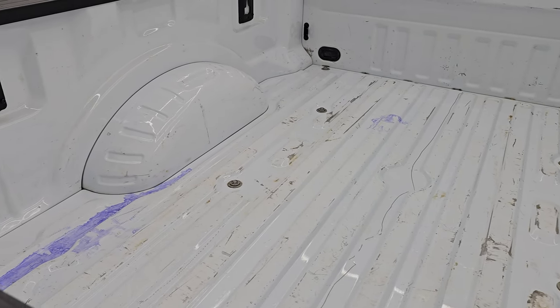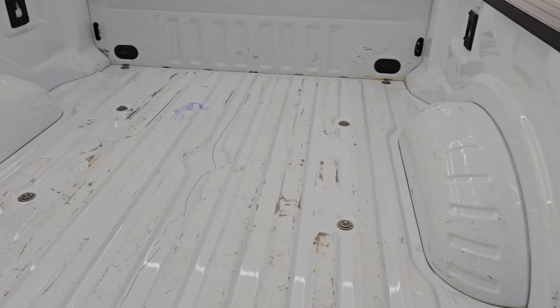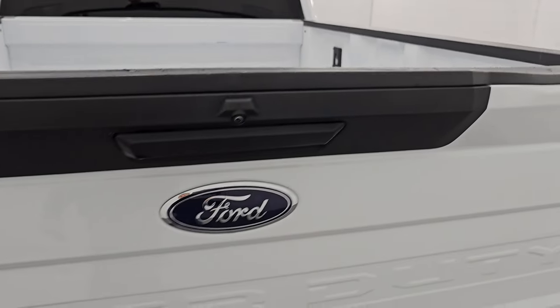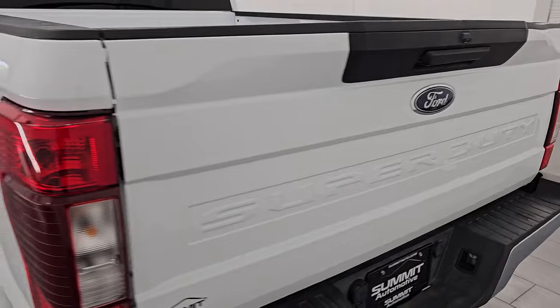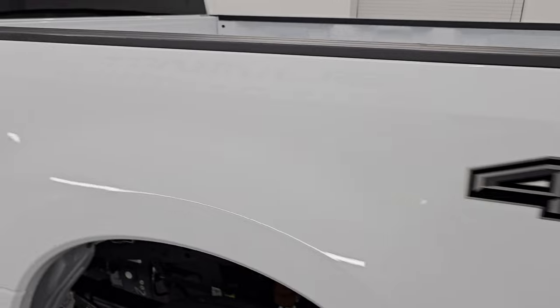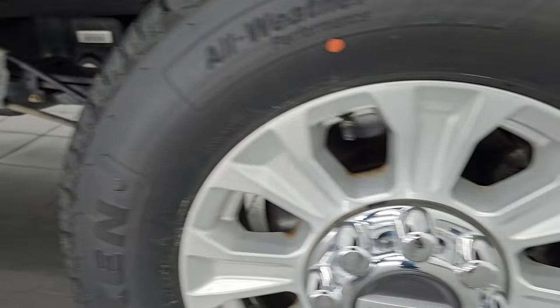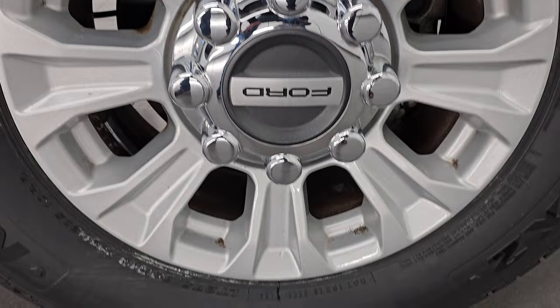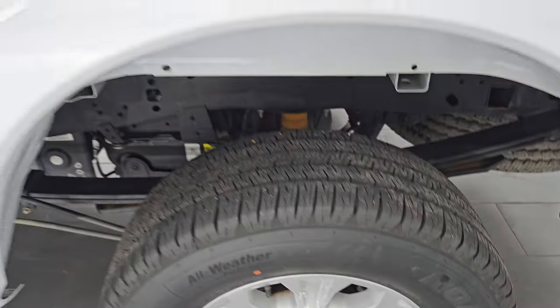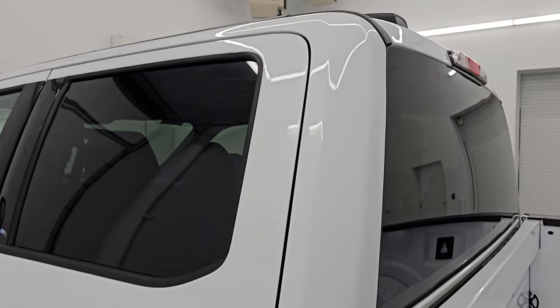The bed is in pretty nice shape — a little bit of light duty usage, but you'd expect that on a work truck like this one. The tailgate does lock. And as we go down the driver's side, just as clean as that passenger side — no major dents or dings on there. Back wheel is in really nice shape as well, no major scuffs or scrapes. Down the rest of the side of the truck, cab and doors all look really good.